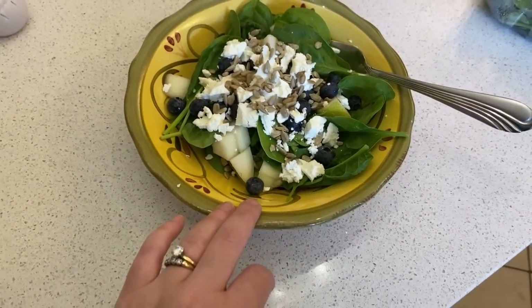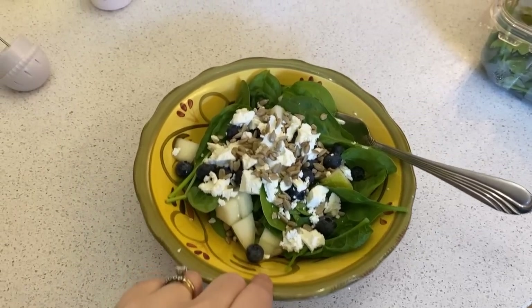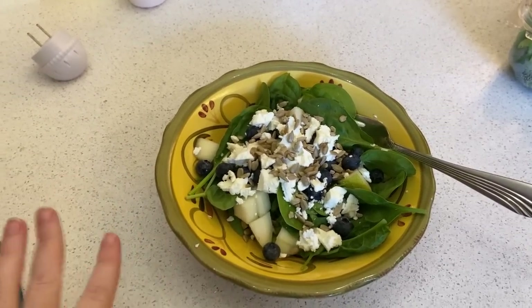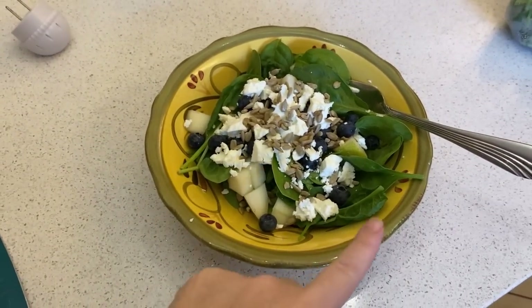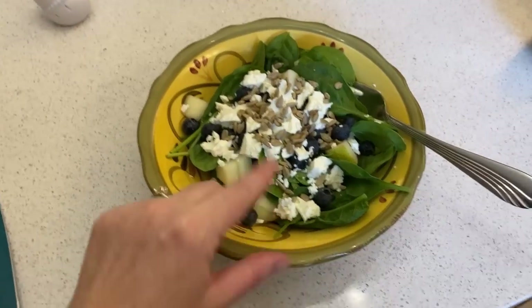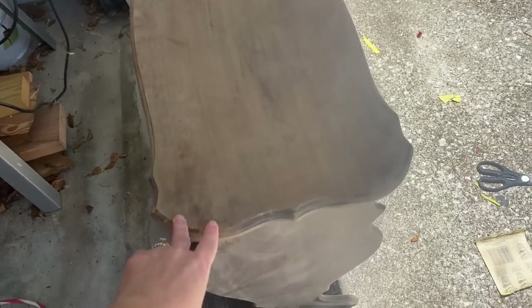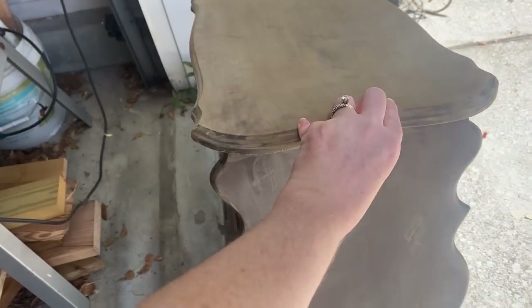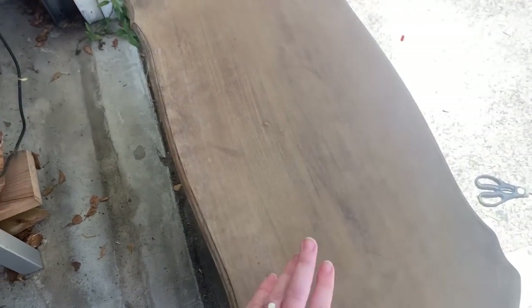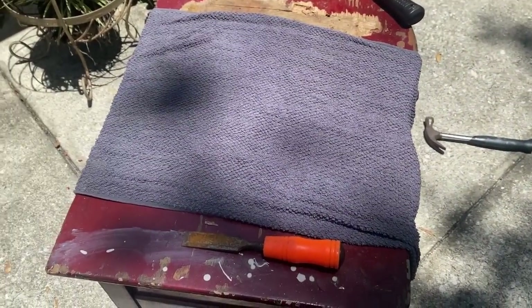We worked up an appetite and it's getting hot, so we're stopping for lunch. The kids have leftover pizza and sliced pears. I'm having a spinach, pear, blueberry, and goat cheese salad with balsamic dressing and sunflower seeds — it's so good. As for the progress report: we sanded down the top of the table mainly because we're going to stain it. We just roughed up where we're going to paint. We've got stain on hand but not paint, so we'll start with staining the top.